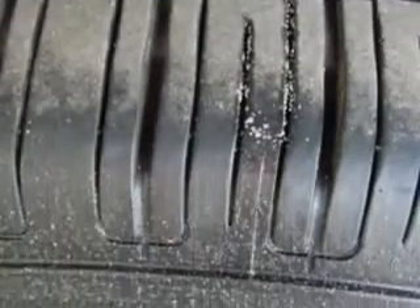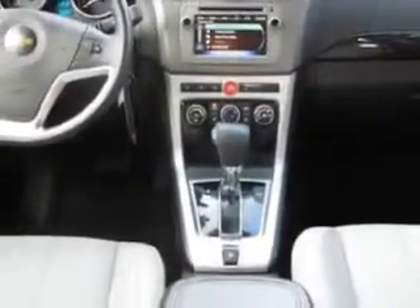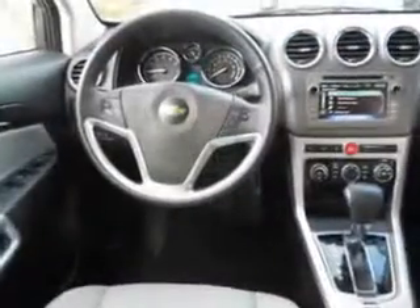Enjoy the drive and have peace of mind in this 2014 Chevrolet Captiva Sport. See us at Jenkins Hyundai today.